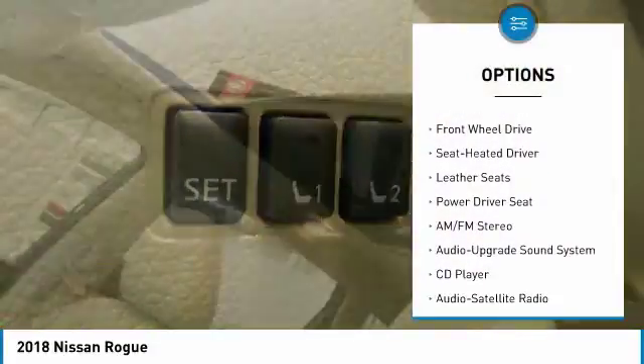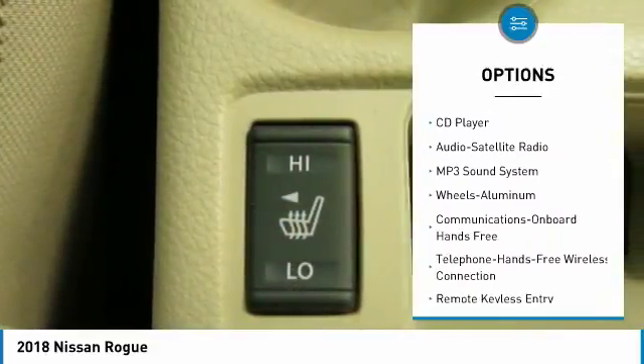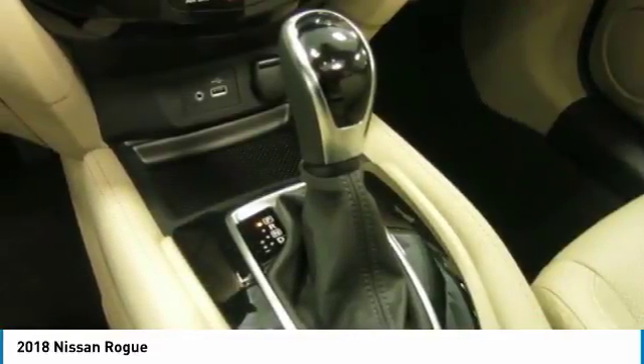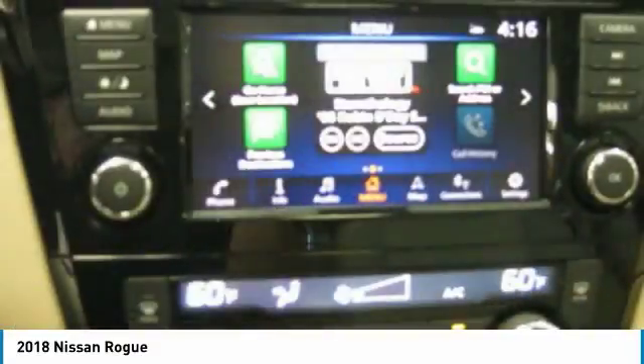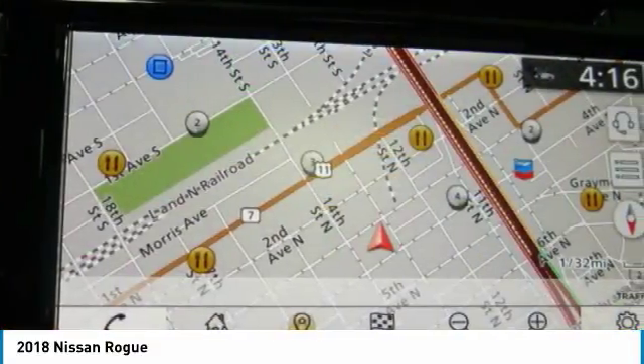Anti-lock braking system, traction control, navigation system, air conditioning, Bluetooth wireless data link for hands-free phone, home link garage door opener, power steering, cruise control, aluminum wheels, hands-free communication.